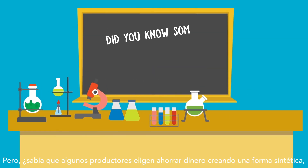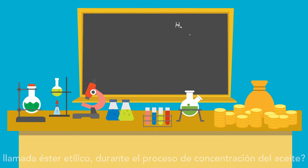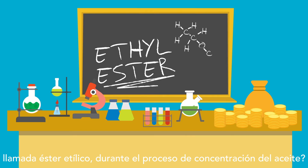But did you know that some manufacturers choose to save money by creating a synthetic form during the oil concentration process called ethyl ester?